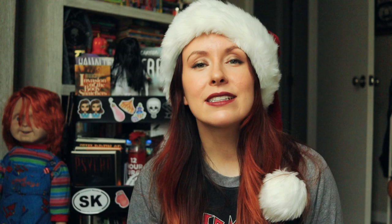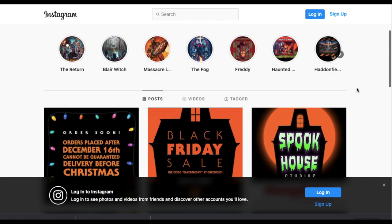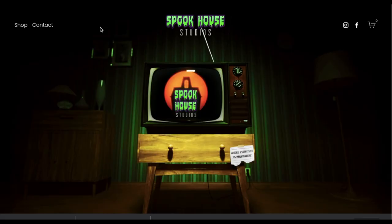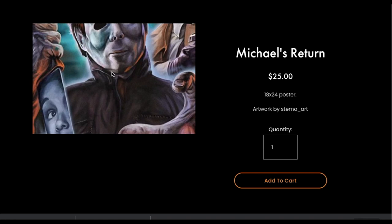Next up is Spook House Designs, a small studio that sells custom made horror art prints that every horror fan would love to have on their wall. Some of the posters I think are gorgeous are their Michael Myers Returns poster and their Something in the Fog art print. There's just a lot of detail and effort that goes into this artwork — they're stunning, they're beautiful.